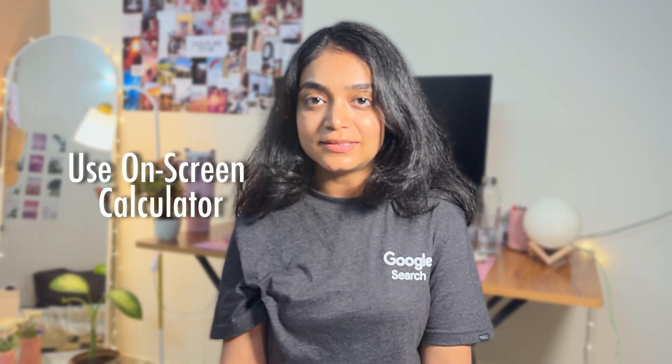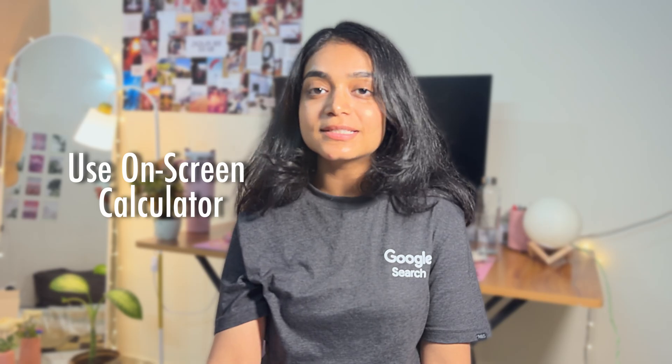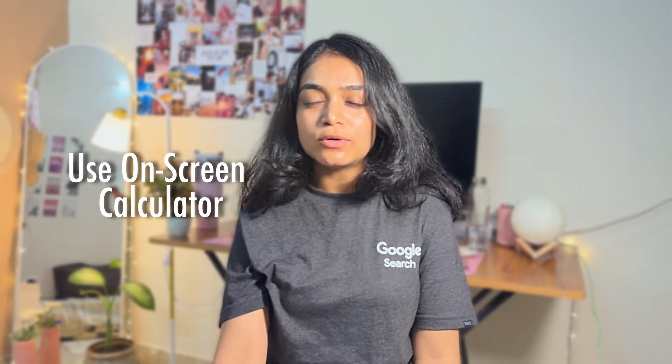The third point is to start using the on-screen GATE calculator. If you have not yet started, start now. In every mock test, try to use the on-screen calculator and get comfortable with the basic operations. Do not use a physical calculator and do not try to do mental calculations. This will save precious minutes in the final GATE exam.